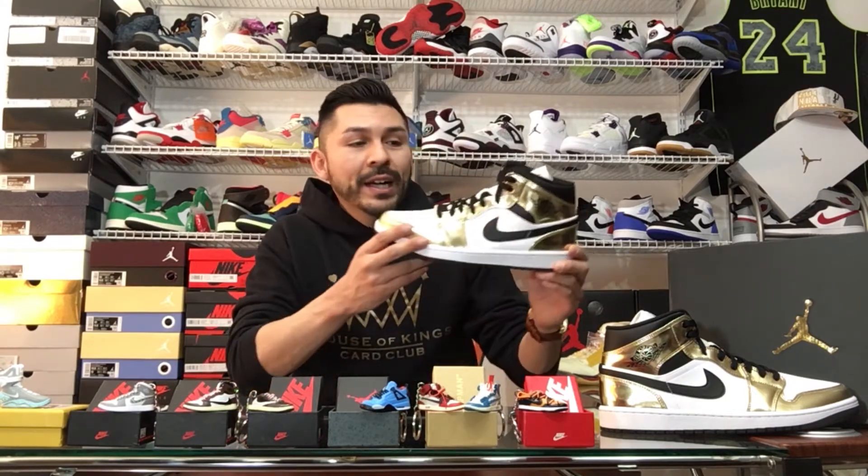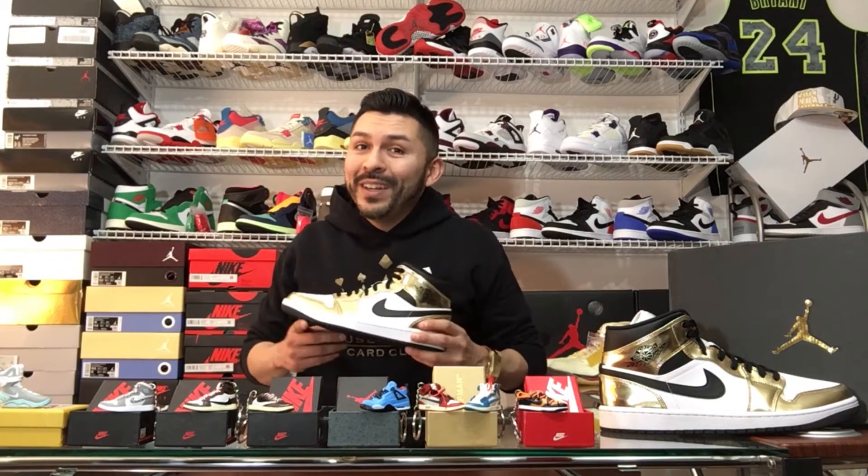They have the white midsole. Again, the Patnick gold leather — you're going to see some close-ups right now in the video. Let's get to it.